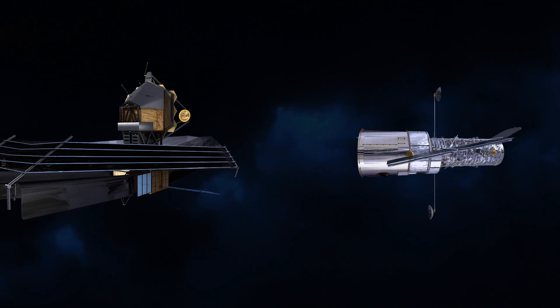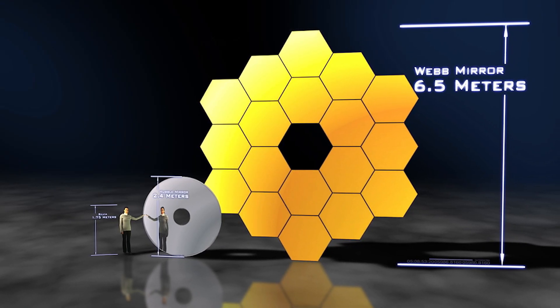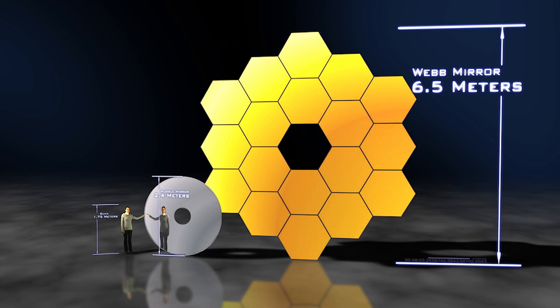The James Webb Space Telescope also has a much bigger mirror than Hubble. It measures 6.5 metres in diameter.